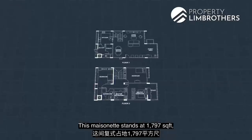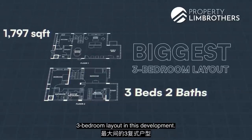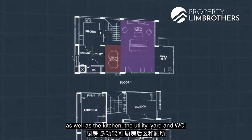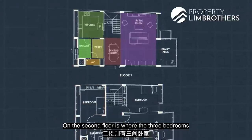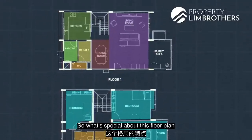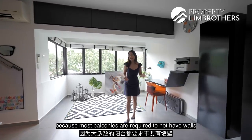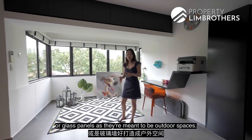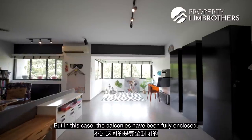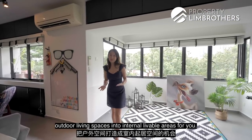This maisonette stands at 1,797 square feet, 3 bedrooms, 2 bathrooms — it's actually the biggest 3-bedroom layout in this development. On the first floor we've got the living and dining area, kitchen, utility, yard, and WC. On the second floor are the 3 bedrooms and 2 bathrooms. What's special about this floor plan is the enclosed balcony — quite rare today, as most balconies can't have walls or glass panels. But here the balconies have been fully enclosed, giving you the opportunity to turn outdoor spaces into internal liveable areas.